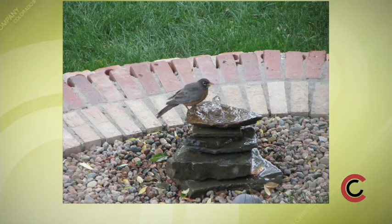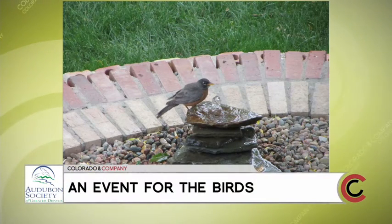Keeping your eye to the sky, there's an upcoming event where everyone can enjoy some of the most beautiful home gardens in town, designed specifically with birds in mind. Carl Brummett joins me now from the Audubon Society of Denver with more.